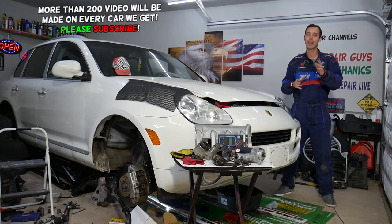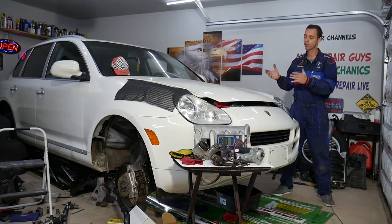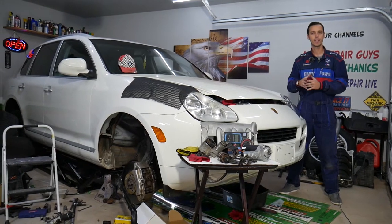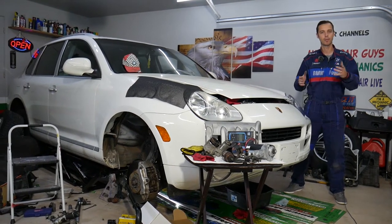Stay with us and we will explain what causes that and how to fix it. It doesn't matter if you have a German, American, or Asian vehicle — whatever it is, we'll explain what can cause that.